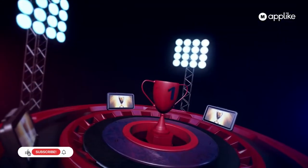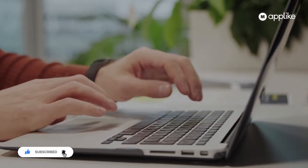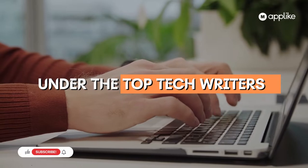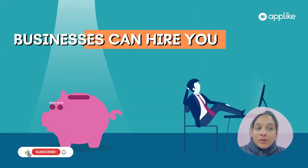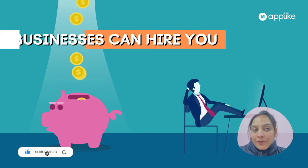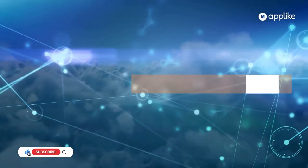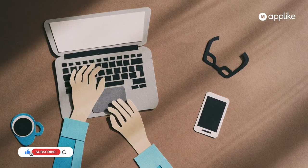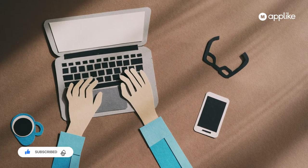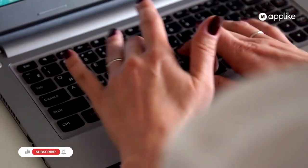Number one, if you have decent knowledge about any topic, your article will be published on our page under the top tech writers. Number two, businesses can hire you — in fact, it can generate a side income for you. Number three, if you have decent knowledge on a trending topic — a topic not yet published on our page — we can pay you up to 20 USD per article. Isn't it great?